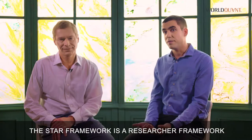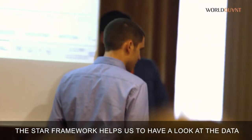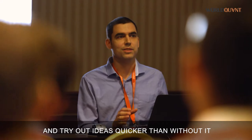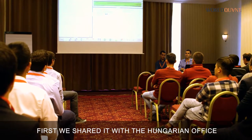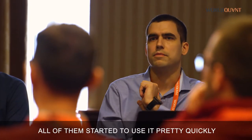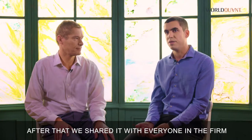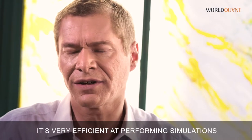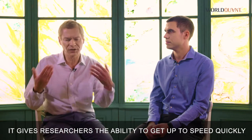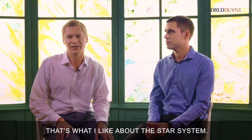The STAR framework is a researcher framework. The researcher's job is to find signals. The STAR framework helps us to have a look at the data and to try out ideas quicker than without it. First, we shared it with the Hungarian office, and the adoption rate there was extremely good. People really liked it, and all of them started to use it pretty quickly. After that, we shared it with everyone in the firm. It's very fast. It's very efficient at performing simulations. It gives researchers the ability to get up to speed quickly and to try their ideas, but it doesn't put them in a box. That's what I like about the STAR system.